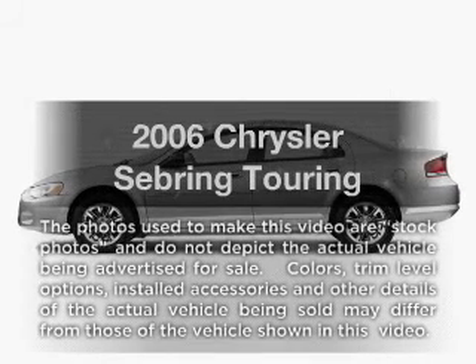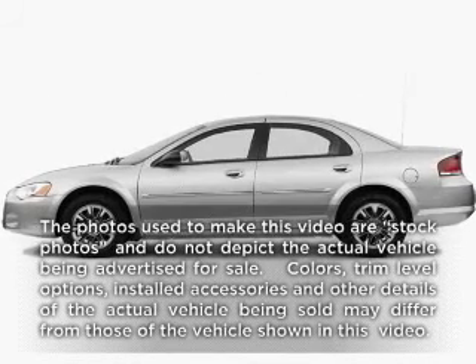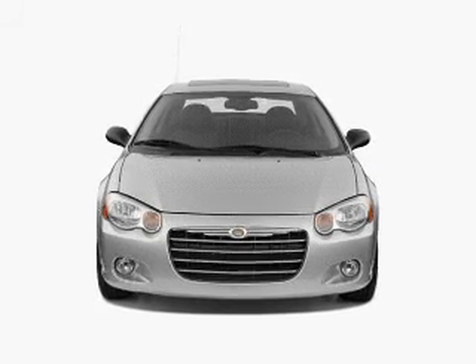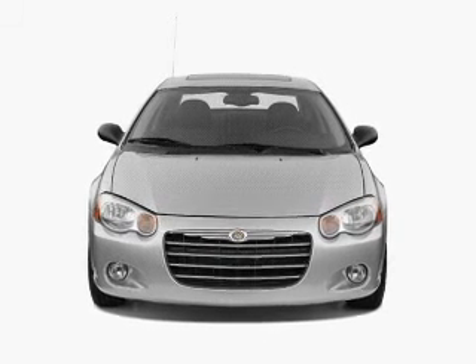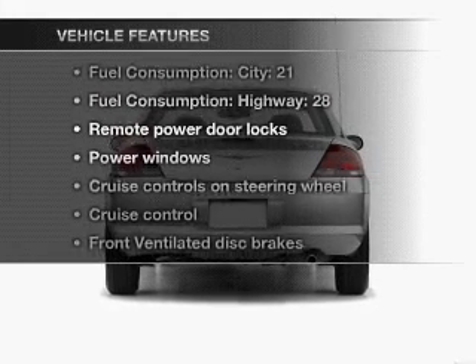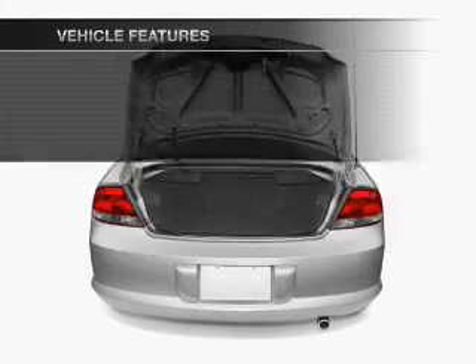Check out this 2006 Chrysler Sebring. Travel the roads in style and comfort in this great vehicle, with a reliable 6-cylinder engine that responds smoothly to its automatic transmission. And with these notable features, you won't want to miss out on the opportunity to own this amazing ride.